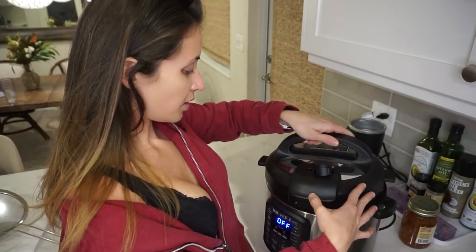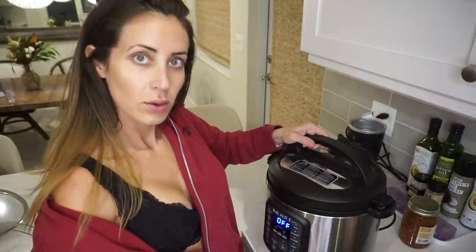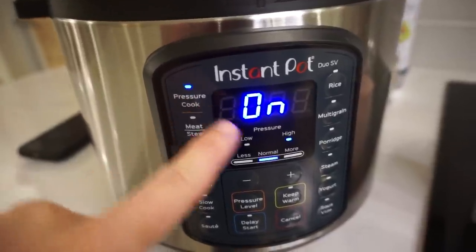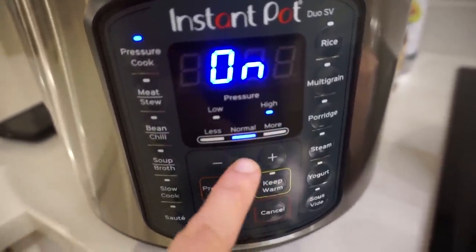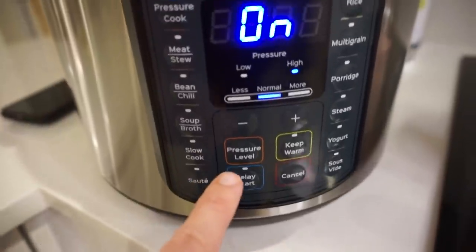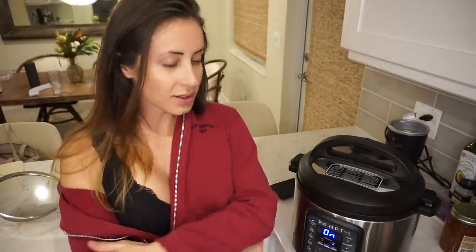Okay, are you ready? All you do — you basically put it on pressure cook, make sure the pressure's on high, keep warm's off. Then you put the time in with these buttons — I put it on eight minutes. My pot just went off, it's ready. It says off on the screen, and I can tell because it smells really good, actually.